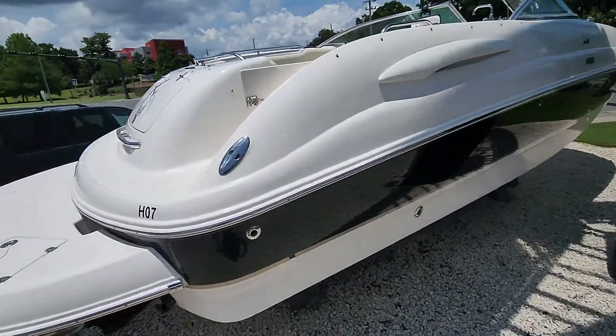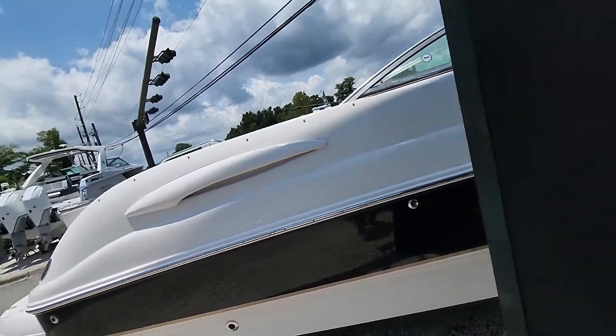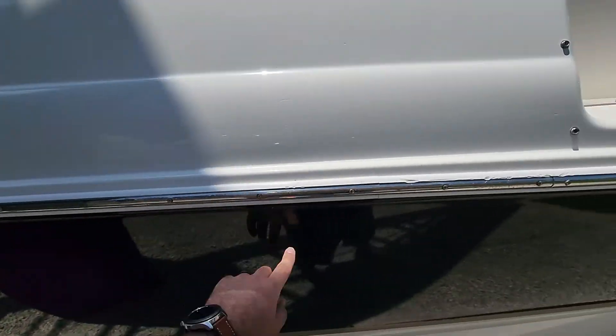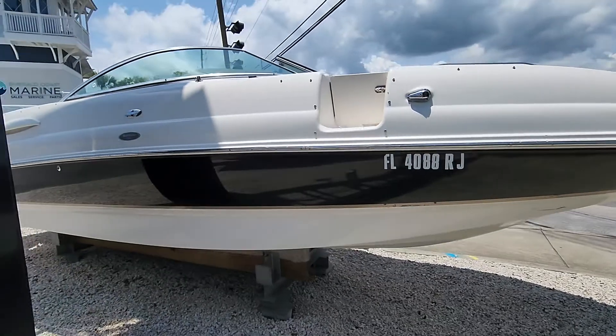The boat is in great shape for its age, not without wear and tear. Every boat's going to have a little bit of dock rash. You can see little spots from the dock and stuff like that, which is good because you don't have to worry when you tap the dock.